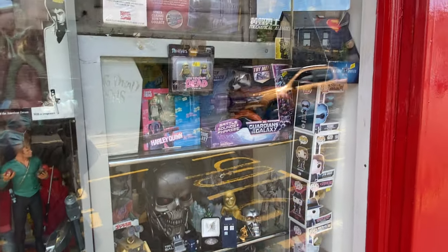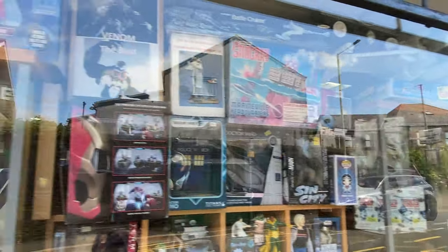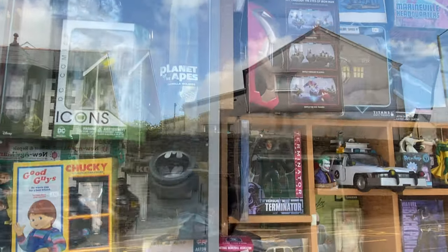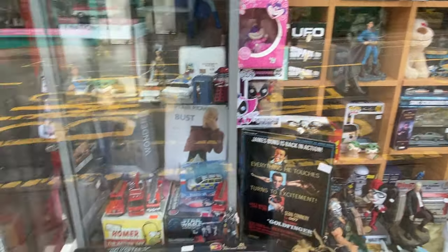This fantastic store is called Heroes, Aliens and Monsters and is in a town called Tonypandy in the Rhondda Valley. It's probably around about 40 minutes away from Cardiff, a relatively short journey, but parking can be quite difficult. I had to park down one of the side streets. I have to say though that this shop has an immense treasure trove of goodies.